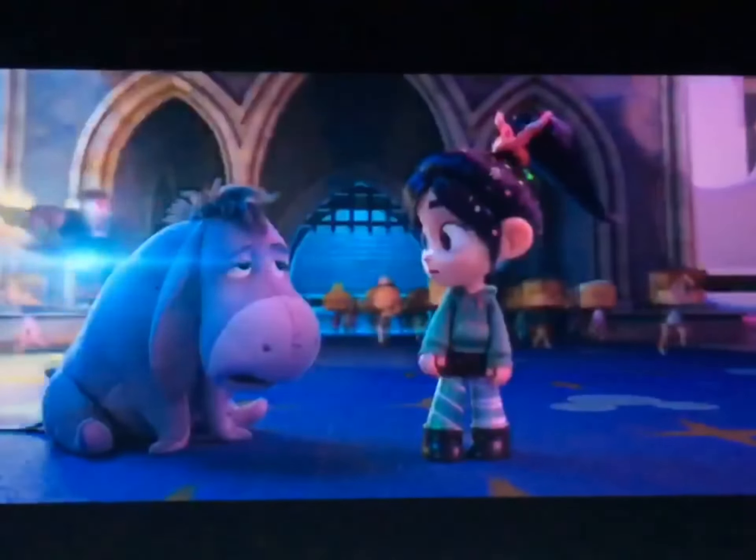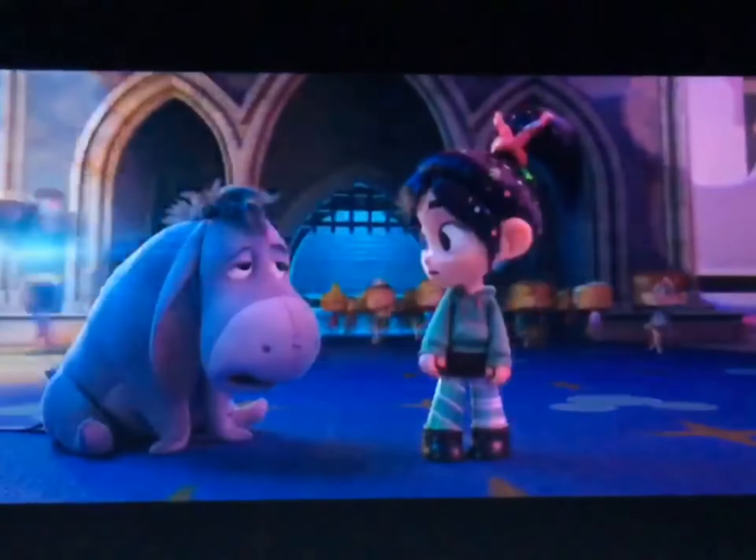We get an appearance by Eeyore, which is then interrupted by Iron Man. And as the camera follows Iron Man, we could see Lightning McQueen from Cars, Elsa, Baymax from Big Hero 6, as well as Hiro from Big Hero 6.